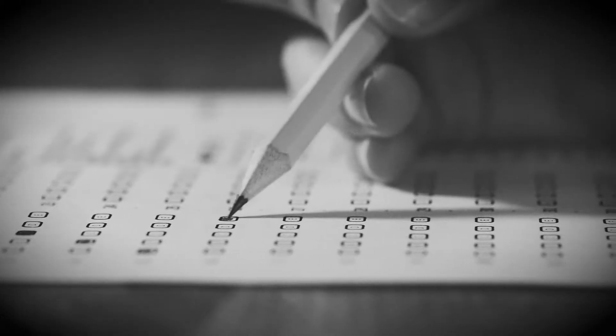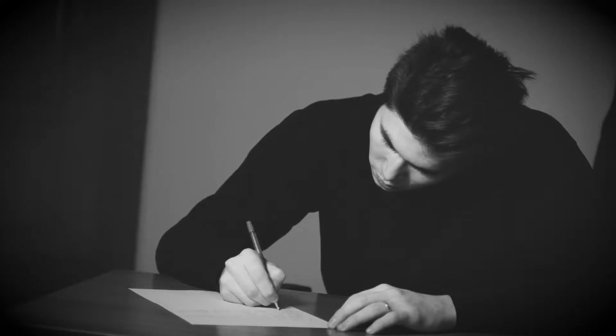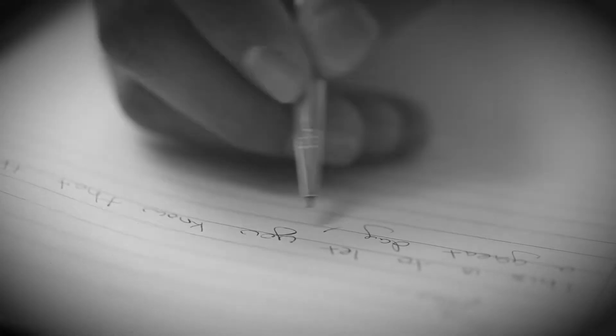During that time it was all based on paper and pencil, so our patients were literally taking these packets, filling them out, they might have sat around for a little bit, and then it was manually entered through our outcomes office.